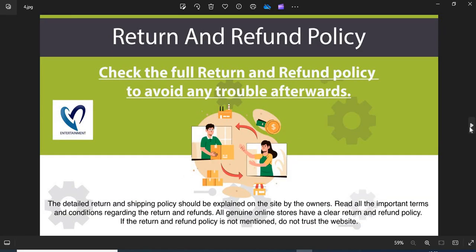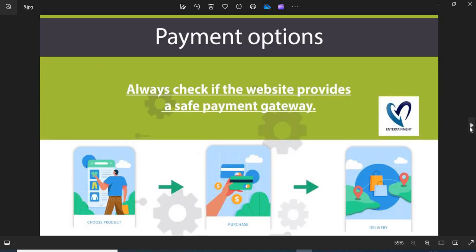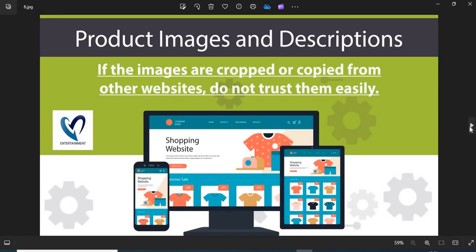4. Return and Refund Policy — all genuine online stores have a clear return and refund policy. If the return and refund policy is not mentioned, do not trust the website. 5. Payment Option — always check if the website provides a safe payment gateway. If COD is available, go for it. This is the safest payment option. 6. Product Images and Descriptions — before shopping you need to check the product images and descriptions properly. If the images are cropped or copied from other websites, do not trust them easily.